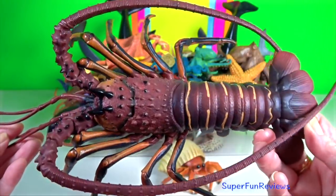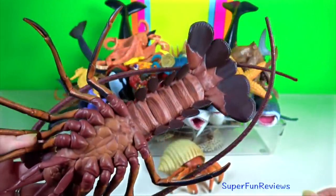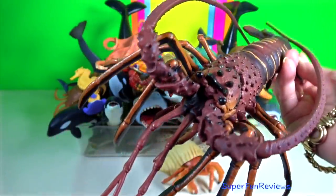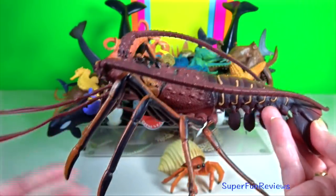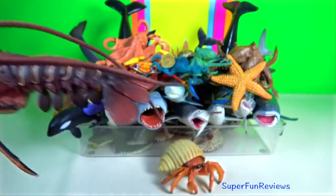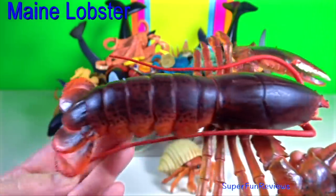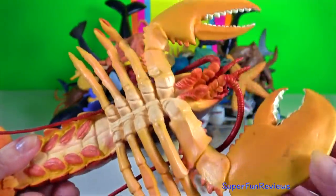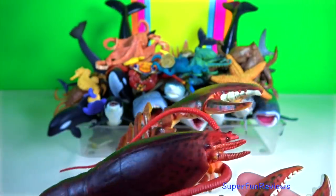Mating only takes place shortly after the female has molted and her exoskeleton is still soft. The female releases a pheromone which causes the male to become less aggressive and to begin courtship, which involves a dance with their claws closed. The male inserts sperm packets into the female's seminal receptacle using his first pleopods.